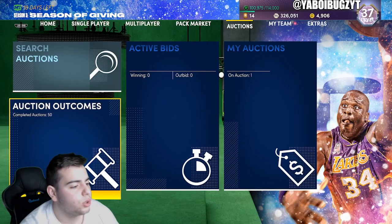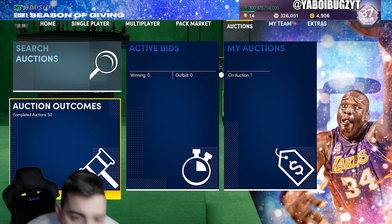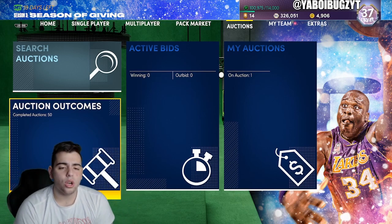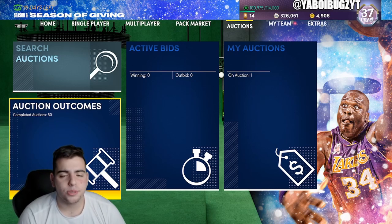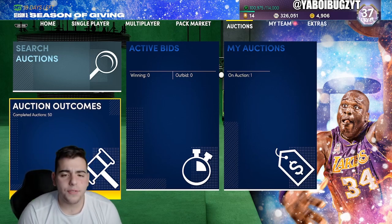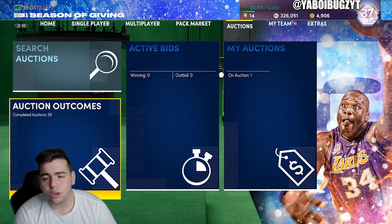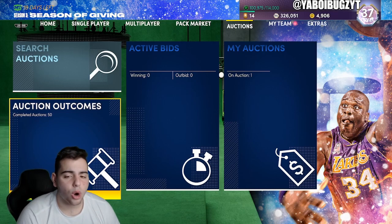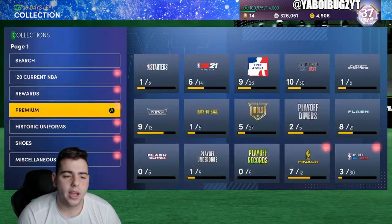What's good YouTube, it's your boy Bugs back on another NBA 2K21 MyTeam video. Today we are going over the market as per usual. Before we get into the video, make sure to smash that sub button — we are close to 13,000 subs. If we get 50 likes and 50 subs today, we are going to do a huge 1 million MT giveaway.